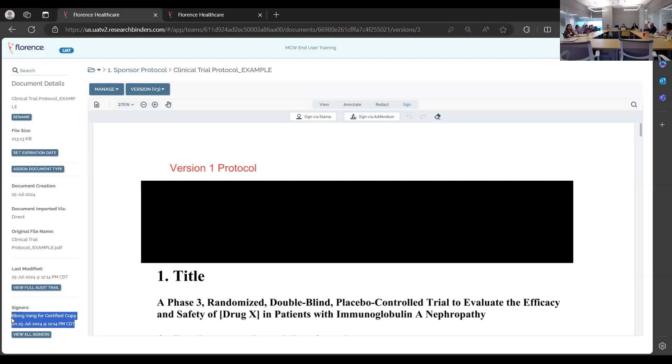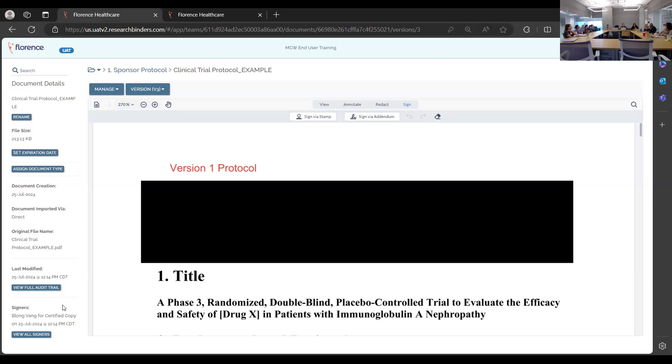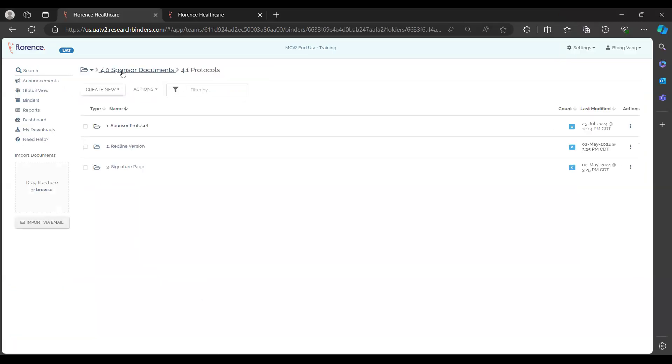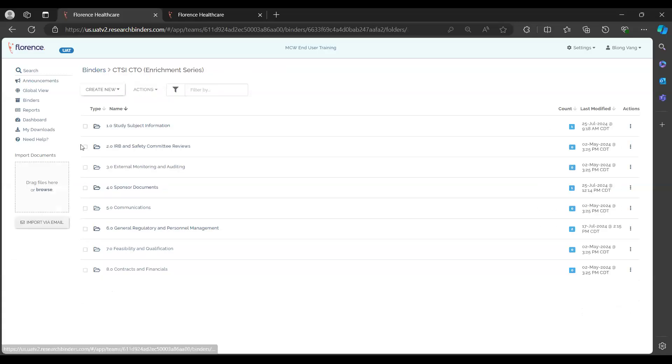Things that only a PI can sign, such as logs, are managed in Florence as well. You can send a signature request to the PI and mark it as certified so that when the PI signs, it becomes the certified copy. Similar to workflows in Epic, you can also find and assign the physician.